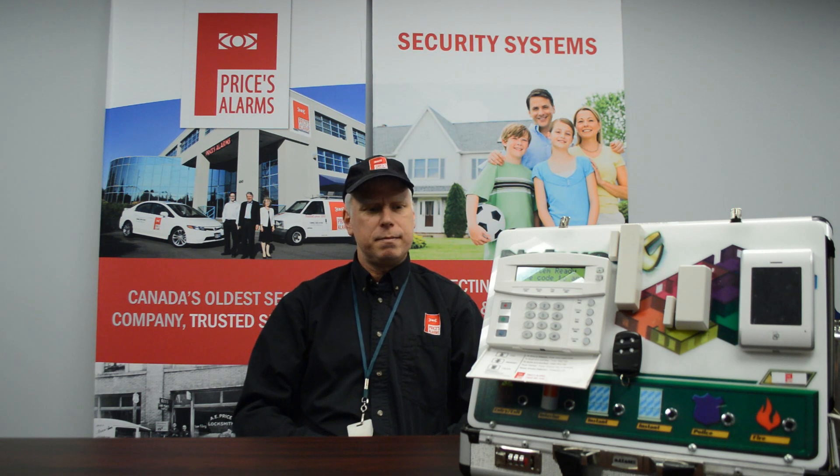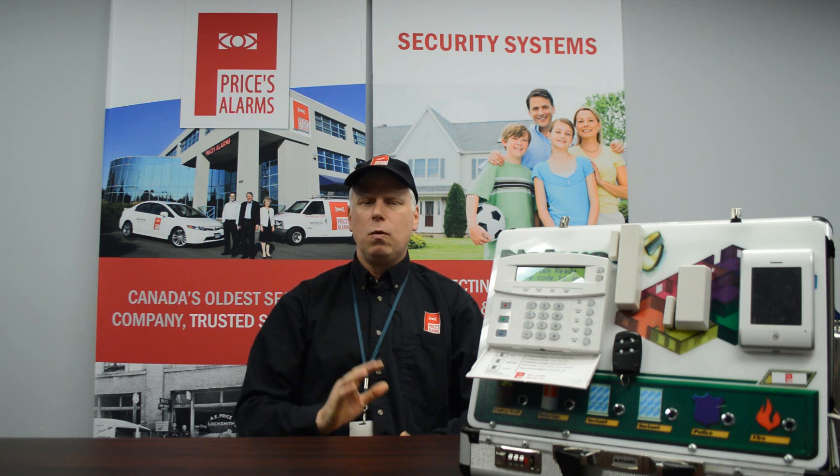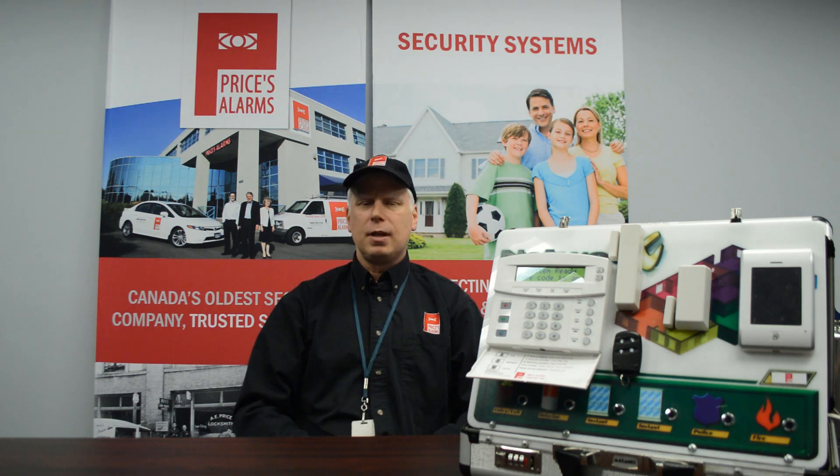We have a lot of different types of alarm systems and each one is a little bit different in the way that it will display troubles to you. I would recommend grabbing your user manual or downloading one off of our website for the system that you have and just taking a look in there. First of all, determine where the beeping is coming from. Is it the keypad? If it's the keypad, it should be fairly easy to troubleshoot using the manual and the on-screen information.